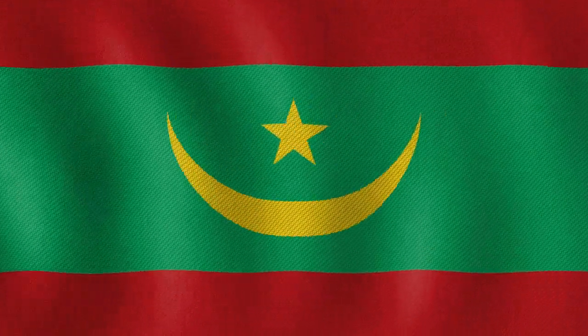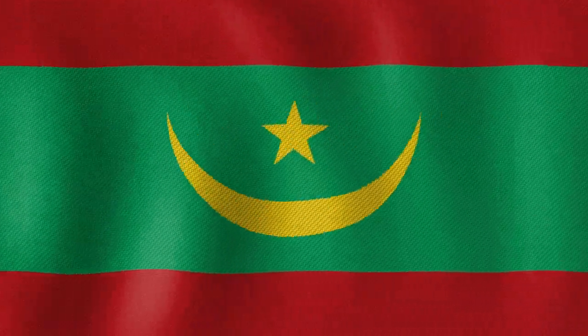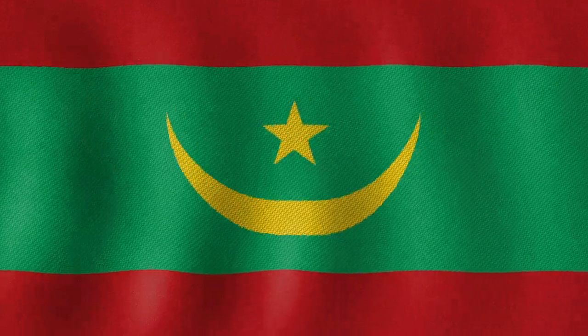The flag of the Marshall Islands features 24 points on the star, which represent the electoral districts of the country. The flag of Mauritania features a crescent and star, which are traditional symbols of Islam, the country's dominant religion.